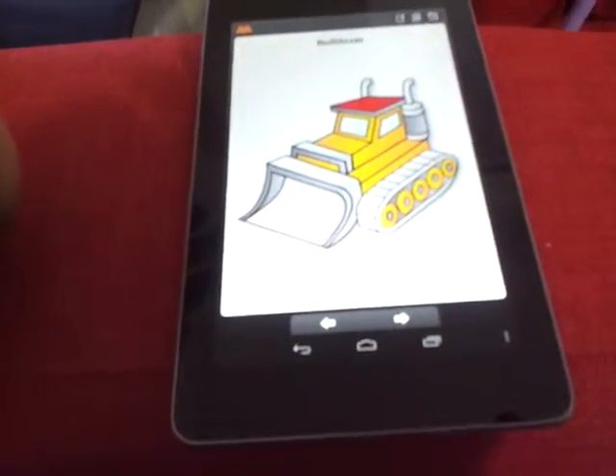There are loads of options, which makes it a nice free app. Again, it's called On the Go by 5pumpkins. Thank you. Bye, I'll see you next time.